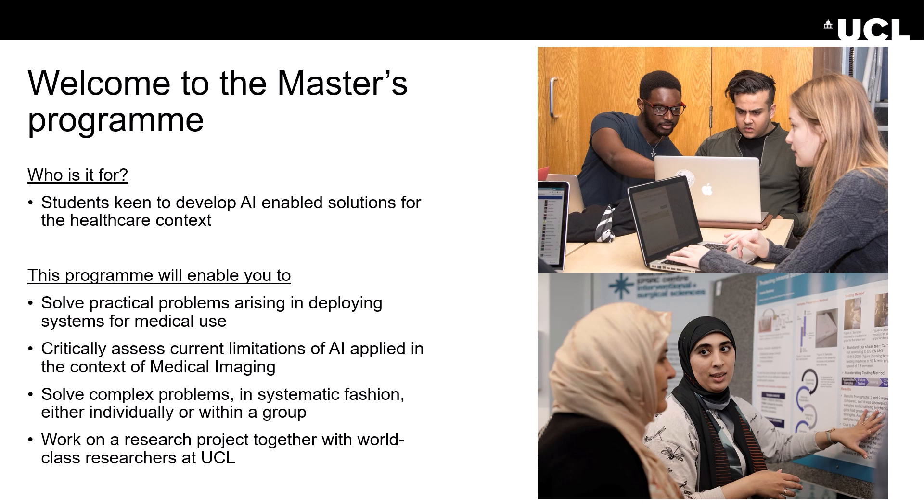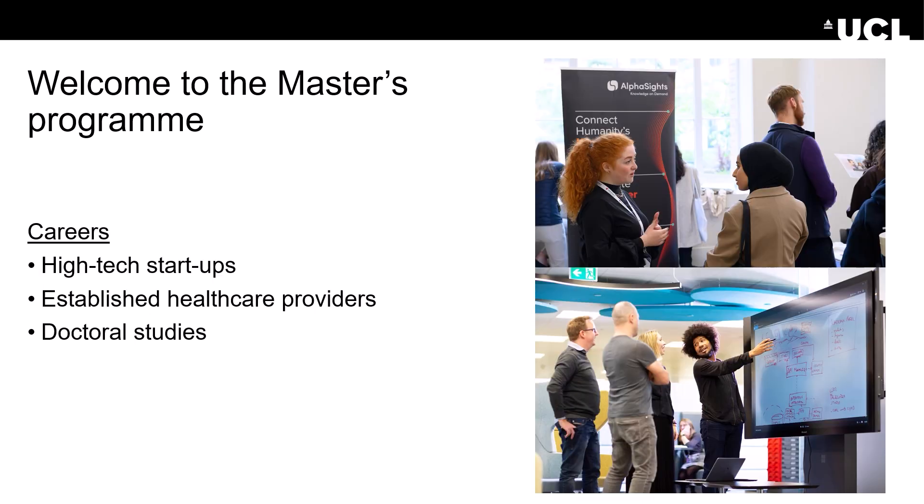Working in teams will improve your teamwork and communication skills as well. Graduates of our program are very well equipped to start working in high-tech startups, in startups involving medical imaging research, or with established healthcare providers. And of course, based on the curriculum, you will also be very well equipped for further doctoral studies.